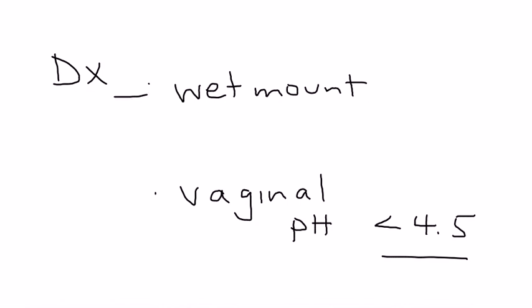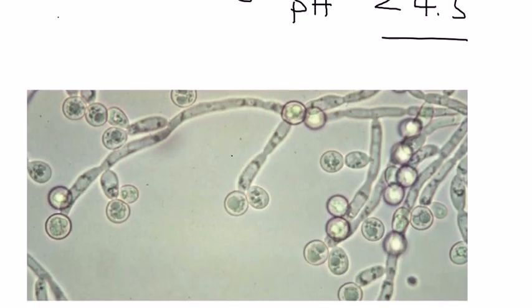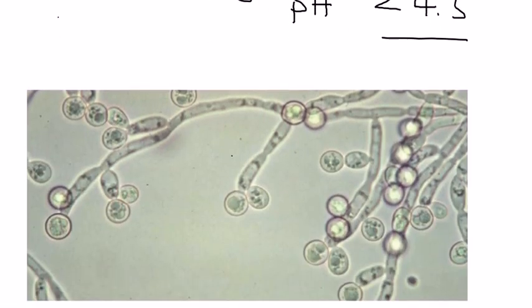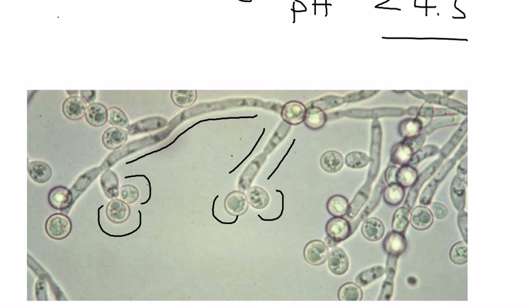The wet mount is also extremely important because it will help you visualize the yeast. You will see budding yeast and hyphae — I'll show you a picture of it. They're very characteristic; they're really long and have these budding areas at the end. This is a photo taken of a wet mount for a woman who had candida vaginitis, and this is the way it looks, very characteristic.